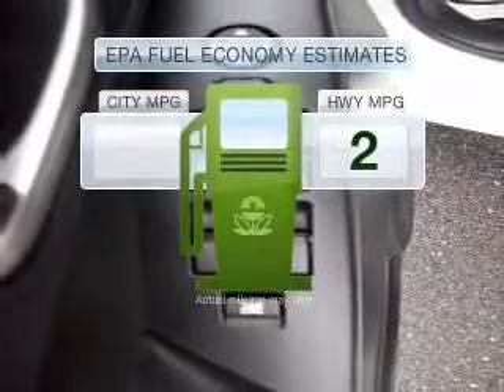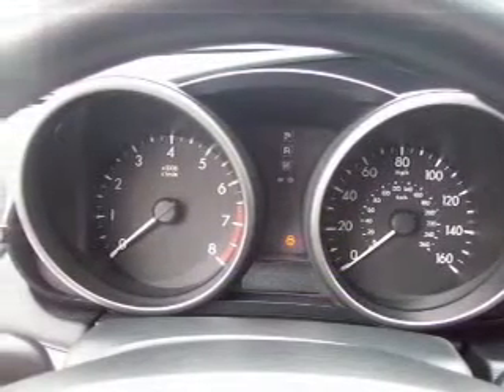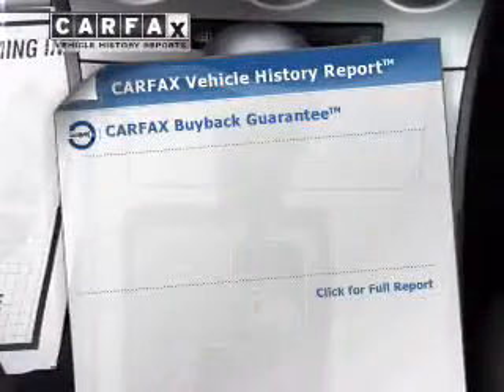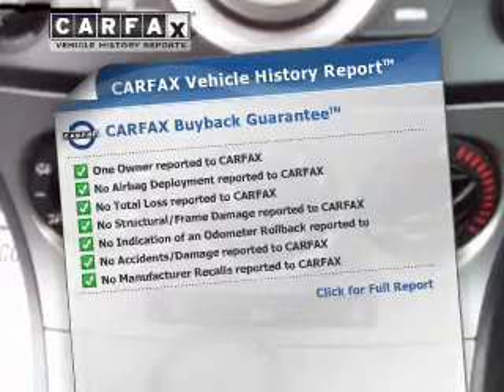Low emissions and good fuel economy are important to you and the environment, with an efficient four-cylinder engine connected to a smooth-shifting automatic transmission. Premium wheels give a more luxurious look, and anti-lock brakes help bring your vehicle to a safe stop. An included Carfax vehicle history report allows you to purchase with confidence.